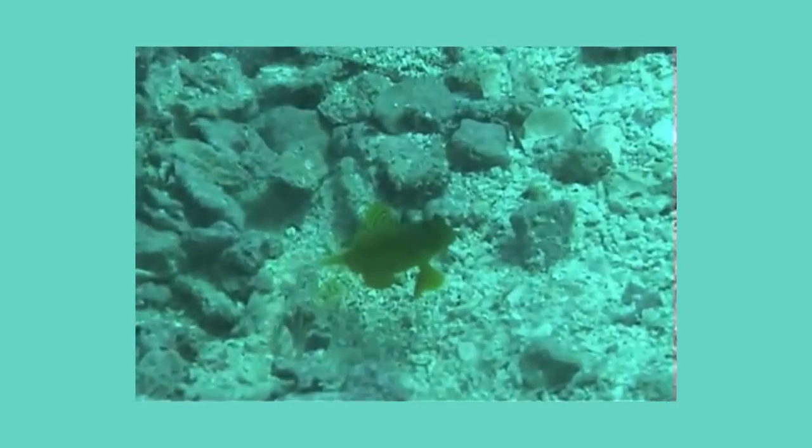Snapping shrimp are almost blind, so they can't see to hunt and can't see when predators are approaching. Because of this, they use their antennae to stay connected to watchman gobies. When the goby senses danger, it wiggles its tail to alert the snapping shrimp to snap. If the danger is within striking distance, they both dart into a burrow that they live in together, often built by the snapping shrimp. So in return for help with defense, the goby provides eyes for the shrimp.